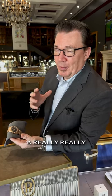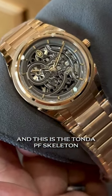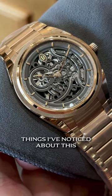Here at Oliver Smith Jeweler, I just wanted to share a really special watch with you. It's from one of my absolute favorite brands, Parmigiani Fleurier, and this is the Tonda PF Skeleton in rose gold.